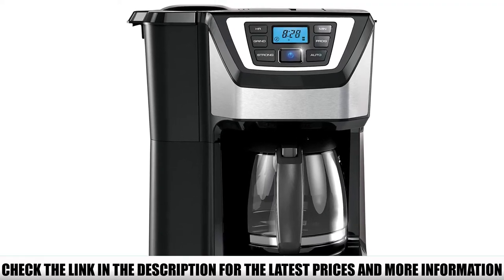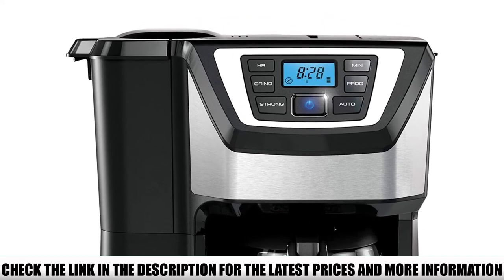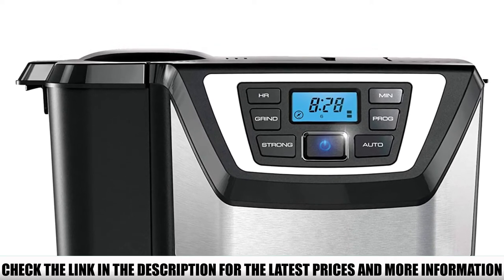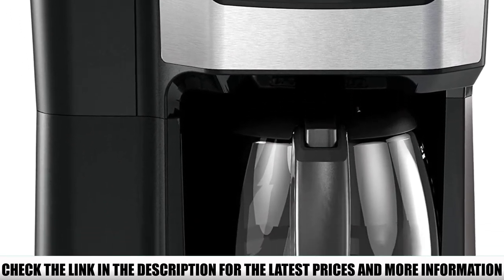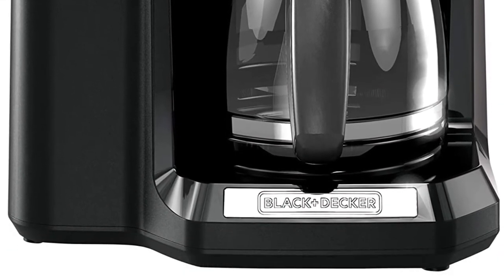My favorite feature is the 24-hour timer, which lets you set up your brew in advance — I love waking up to the smell of freshly brewed coffee. What I don't like is that this coffee maker has a blade grinder instead of a burr grinder. Blade grinders slice the coffee bean rather than crushing it, which means a less consistent grind, and you cannot choose the grind size.